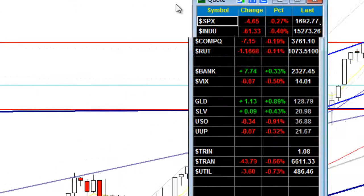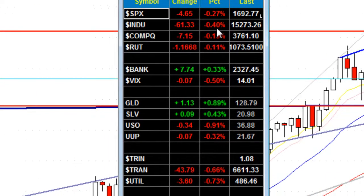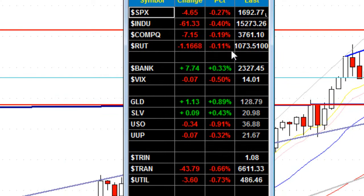Taking a look at the markets: the S&P down 0.27%, the Dow down 0.4%, the Nasdaq down 0.2%, the Russell down 0.11%. What's interesting is we had the banks up yesterday and the VIX down, just like we have now, really giving us a bullish sentiment going into today. However, the market still pulled back ever so slightly. Gold up 0.9%, silver up 0.4%, crude oil down 0.9%, with the U.S. dollar down 0.3%, meaning that the market should have gone bullish. We are set up for some bullish activity.